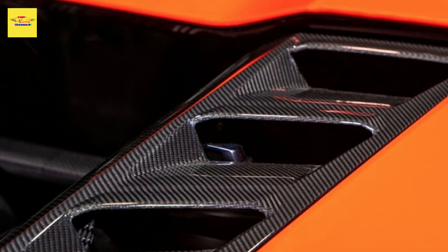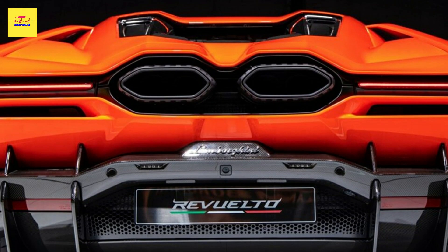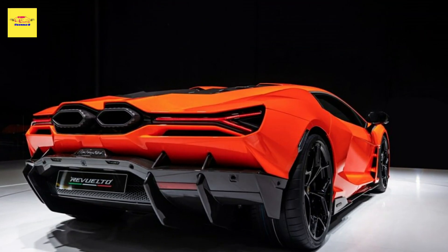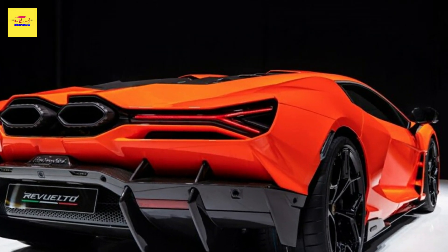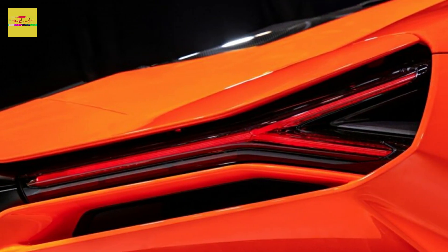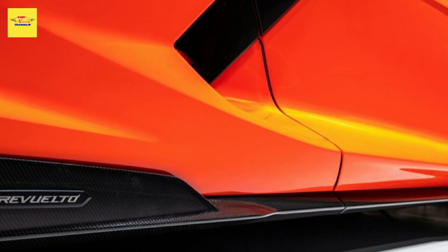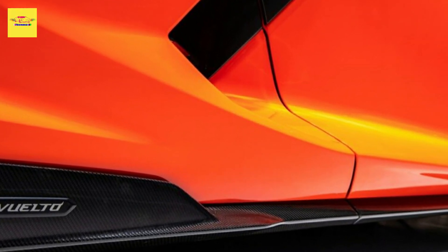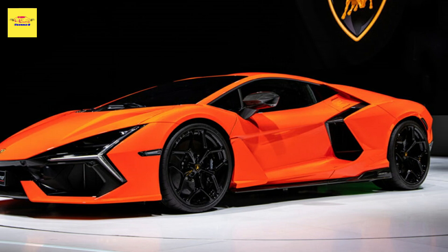"The Chinese market has registered strong growth in the years and will keep playing a strategic role in our future development," Lamborghini Chief Executive Stefan Winkleman said in Shanghai. "Our dedication here is unwavering, and we will continue to expand our presence with the extended dealer network and diversified exclusive experiences. The epic premiere of Rivialto at Auto Shanghai demonstrates our confidence here and reveals our strong commitment to Chinese customers."